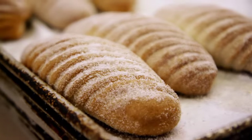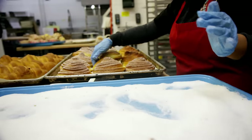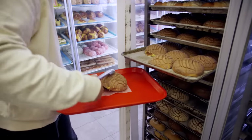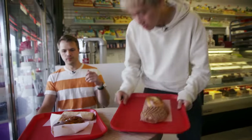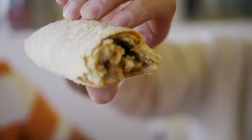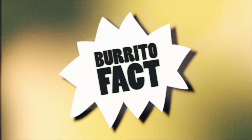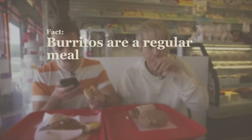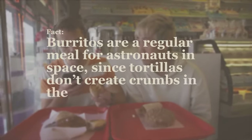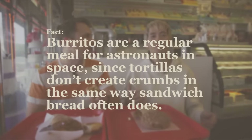We're going to check out a bakery called Sonora Bakery to continue with our Sonora theme — I'm ready for some more Sonora love. Burrito fact: burritos are a regular meal for astronauts in space, since tortillas don't create crumbs in the same way sandwich bread often does. Good enough for NASA, good enough for me.